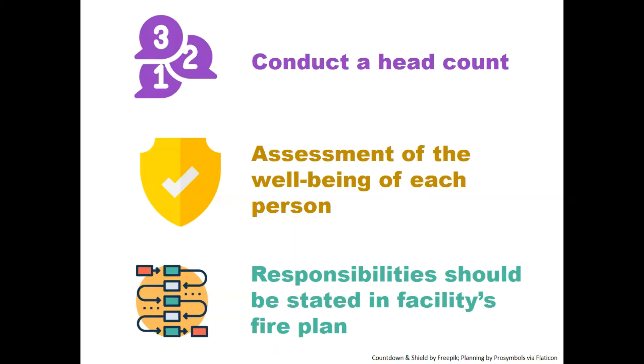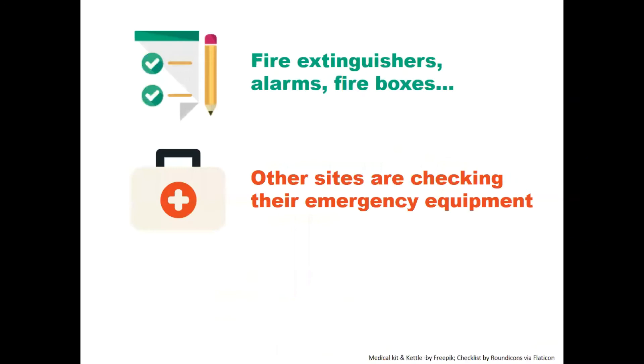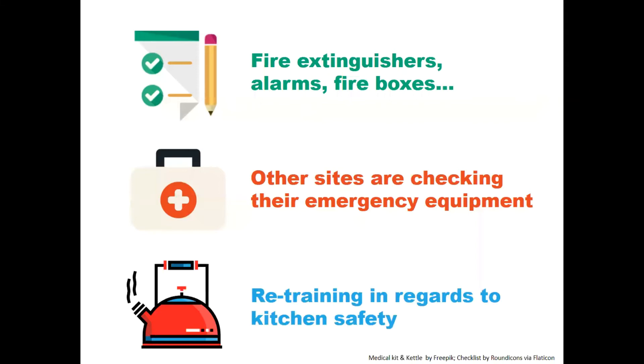The responsibilities of staff members should be clearly stated in your facility's fire plan. By responding in this manner, you will be demonstrating to the person you support that you value their safety. As a follow-up after the event, report any problems with emergency equipment — fire extinguishers, alarms, fire boxes, pull boxes, etc. It may also be helpful to ensure that other sites and locations are checking their emergency equipment as a protective measure. It is important that we learn why the kettle was left unattended. Retraining may be needed regarding kitchen safety. Acting much like a safety auditor, be on the lookout for what are or could become serious dangerous situations.